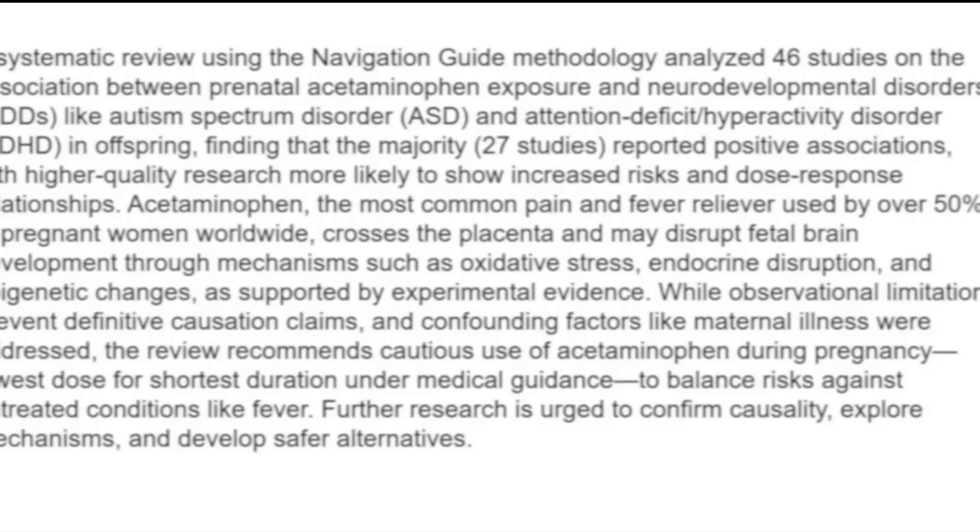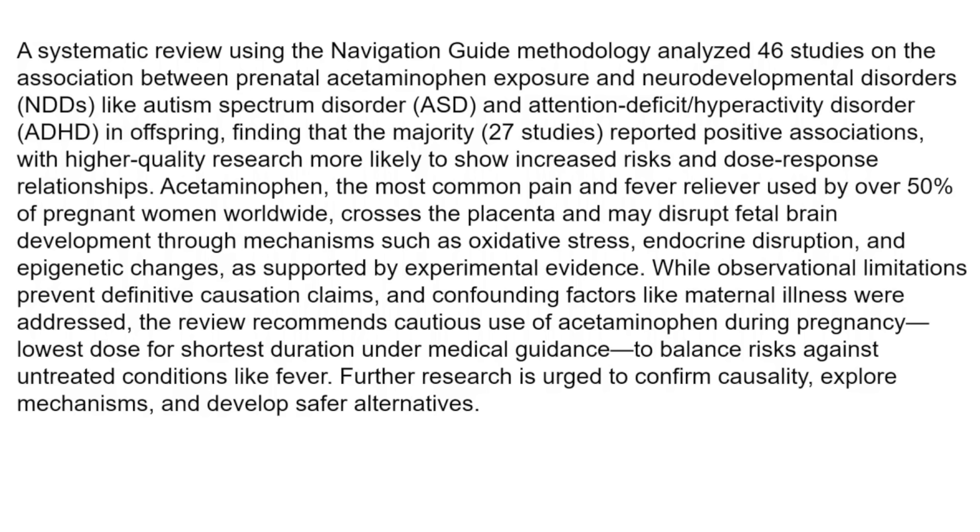They found that acetaminophen — the most common pain and fever reliever used by over 50% of pregnant women worldwide — crosses the placenta and may disrupt fetal brain development through mechanisms such as oxidative stress, endocrine disruption, and epigenetic changes, as supported by experimental evidence. While observational limitations prevent definitive causation claims, confounding factors like maternal illness were addressed. The review recommends cautious use of acetaminophen during pregnancy — the lowest dose for the shortest duration, under medical guidance. The biological connection could be through oxidative stress.